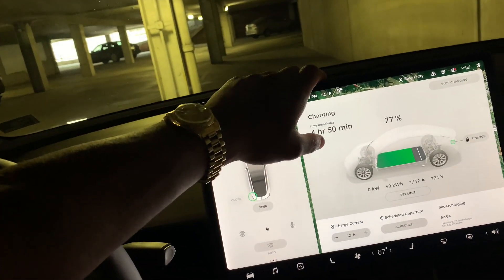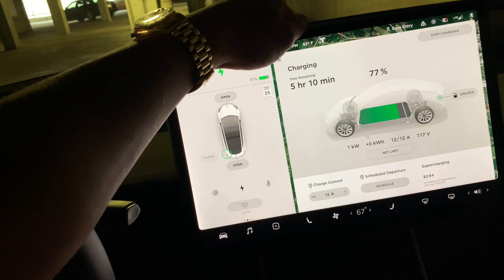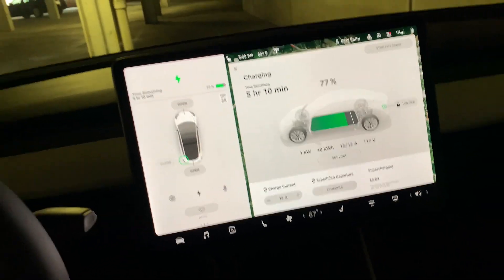Now I want to show you guys how much I've spent on all supercharging since I purchased the vehicle, and give you a breakdown of how much it costs to charge a Tesla and how much it costs to own a Tesla over 10,000 miles.